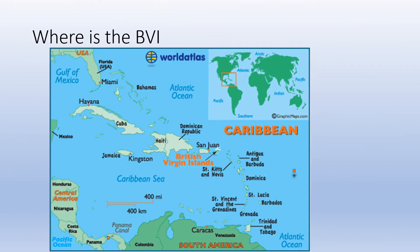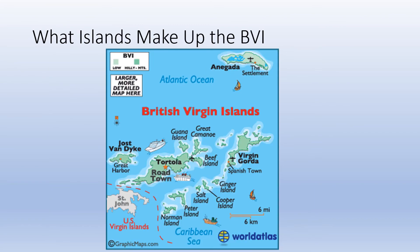So, where are the British Virgin Islands? The answer is just a little east of Puerto Rico. And what islands make up the BVI? Pause here and take a look over the map — and yes, this is a map, not a chart.